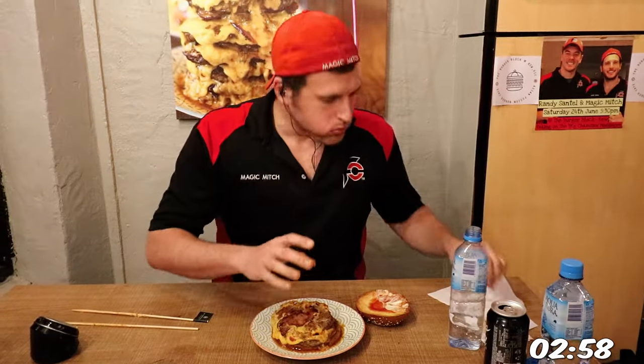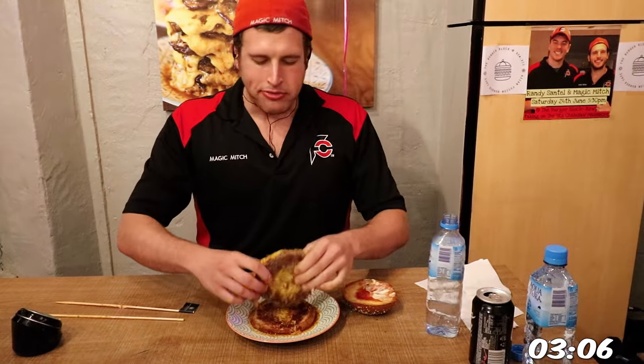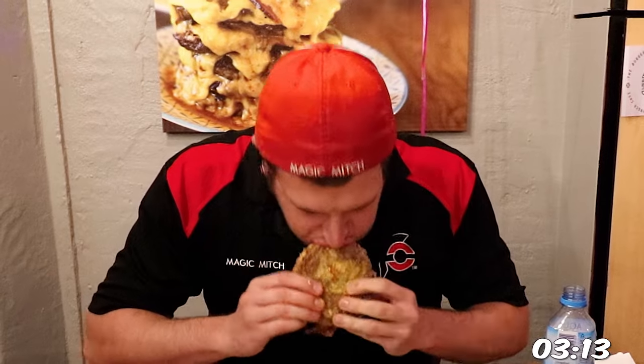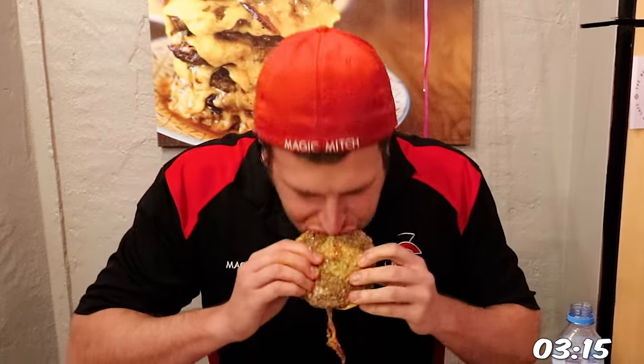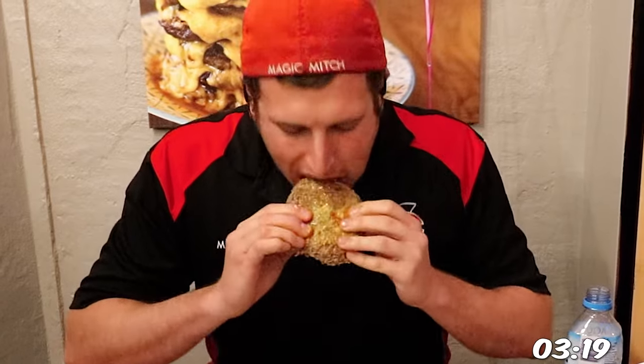I do have to say, this bacon cheeseburger challenge is by far the best burger I've had on this trip so far — it was so good. The burgers were so juicy and packed full of flavor, and the flavors mixed so well with the cheese and the bacon. I know why they kept that fusion sauce a secret — even though I can't really explain it, it just somehow adds a nice dimension to the overall mix of flavors.